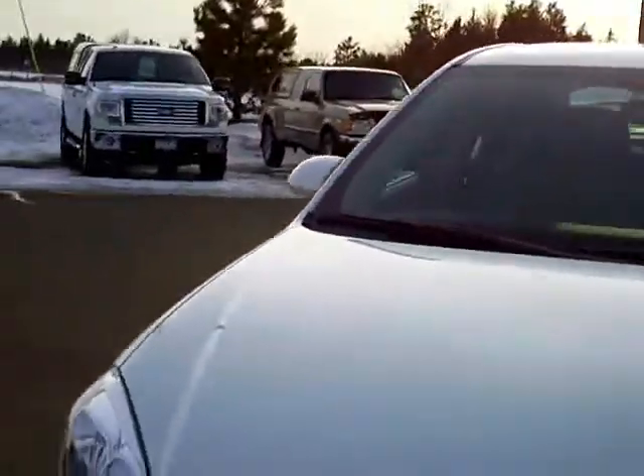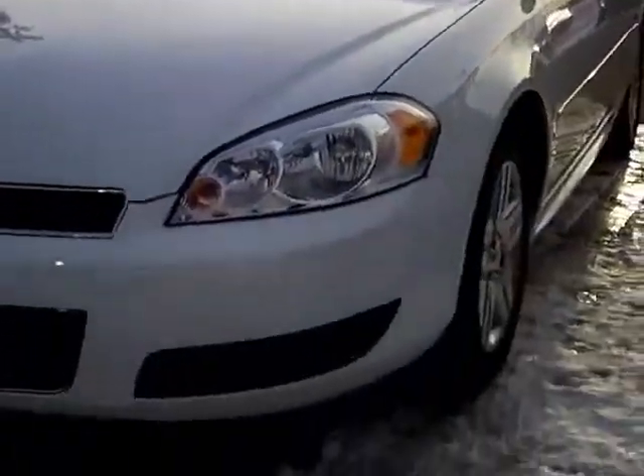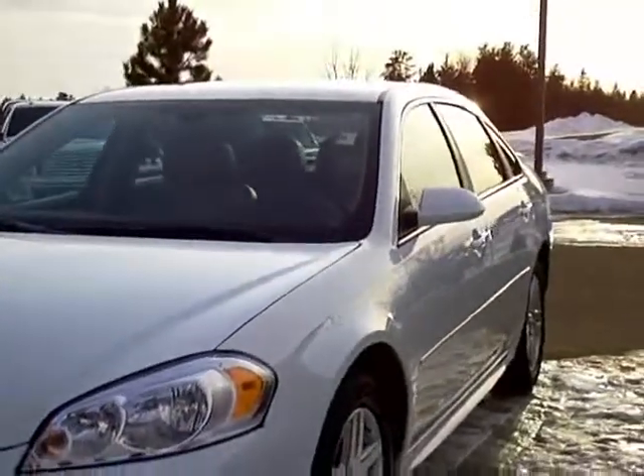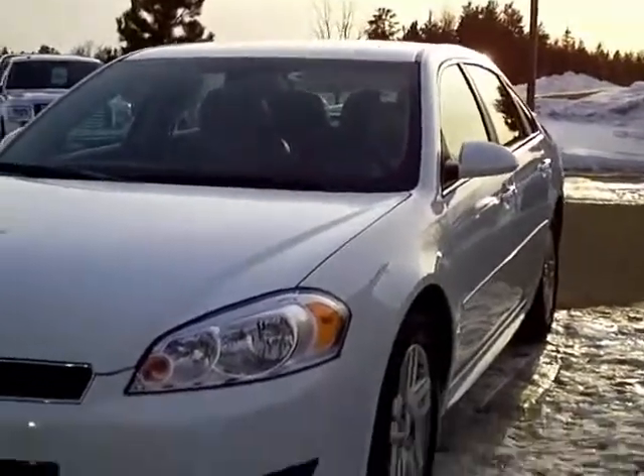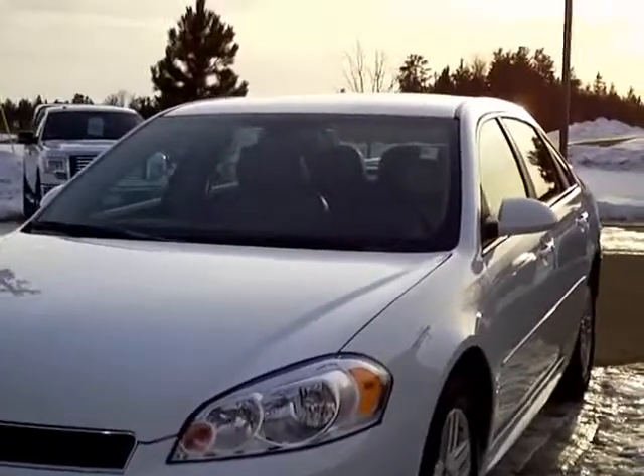I don't find any objections to this car whatsoever. It's in virtually perfect condition, with fog lights. There are a lot of Impalas around but not too many with this equipment, and you don't see very many this nice.